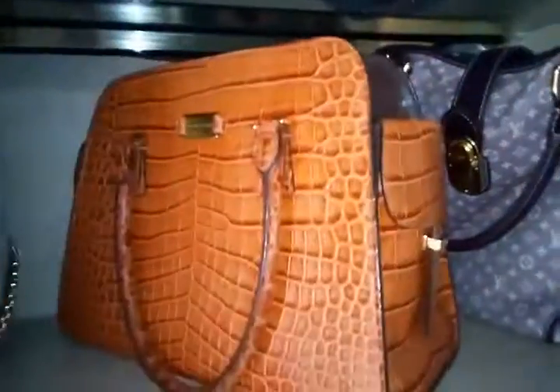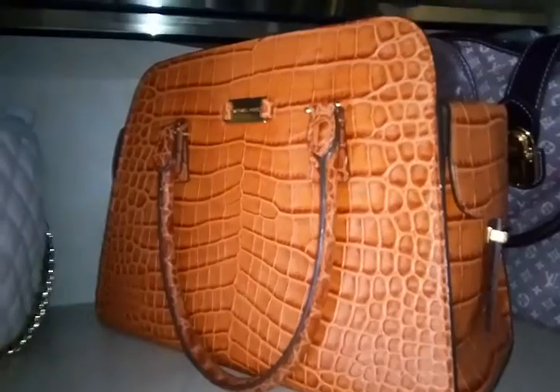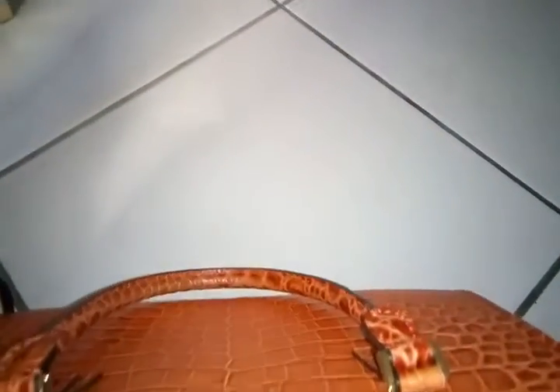This is the only Michael Kors in my collection — it's from his upscale line. This is the Gea in croc, tangerine colored, croc-embossed, and very very sturdy. I love it. I have some wallets stuffed inside just to keep its shape.